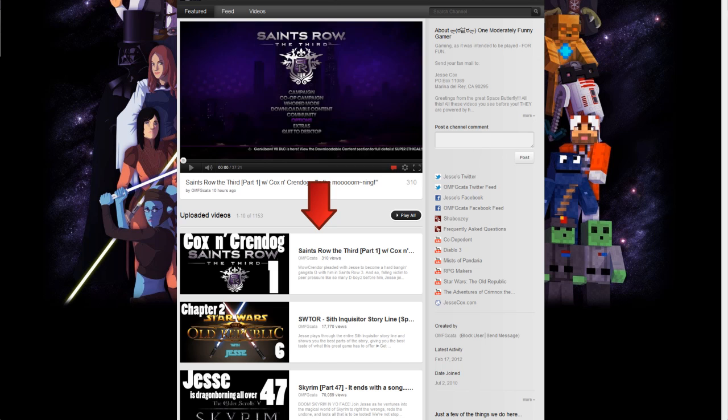Right below the featured video, you can find the uploaded video feed. This is a list of the most recent uploaded videos in case you missed any of them. Finally we get a great use for all those awesome thumbnails.